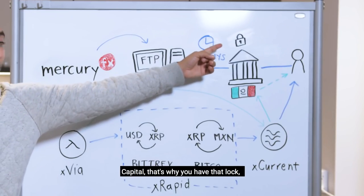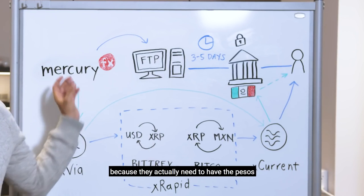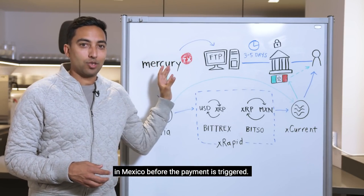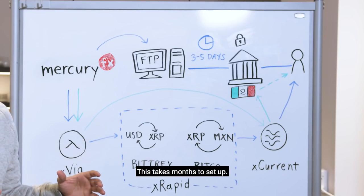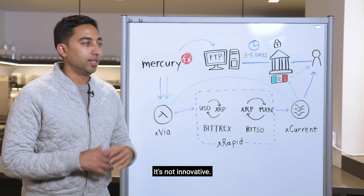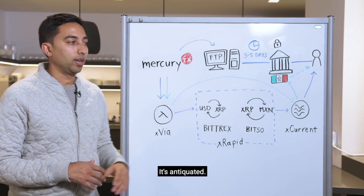Capital is locked up there because they actually need to have the pesos in Mexico before the payment is triggered. This takes months to set up. It takes days to send. It's cumbersome. It's not innovative. It's antiquated.